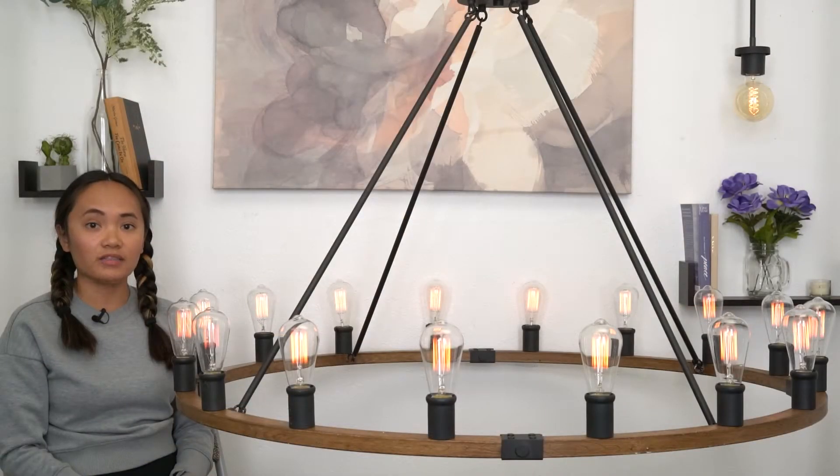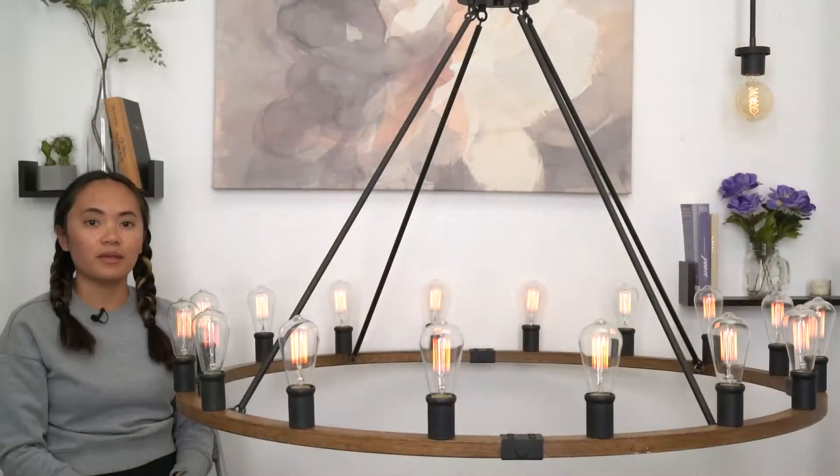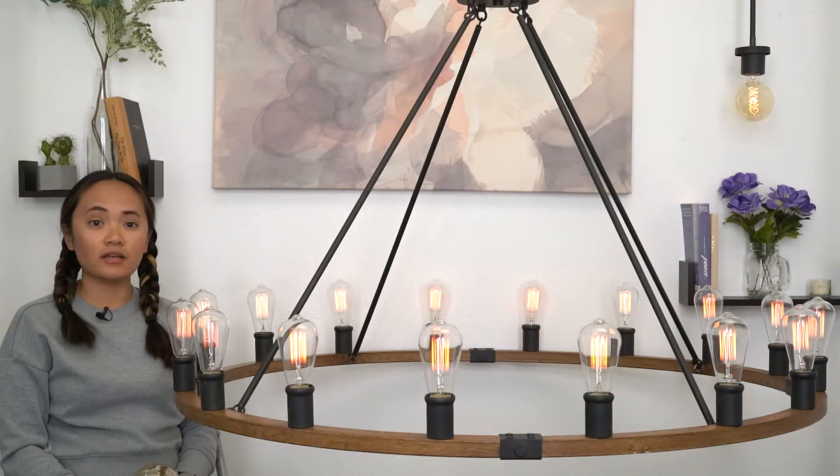Included in your package are two 24 inch downrods, one 12 inch downrod, one 8 inch downrod, and one 4 inch downrod, making it perfect for areas with high ceilings.